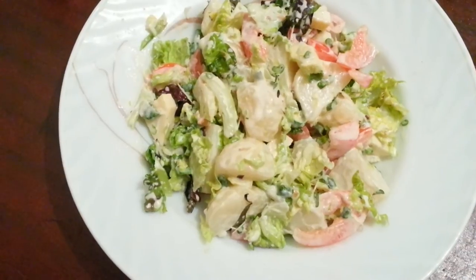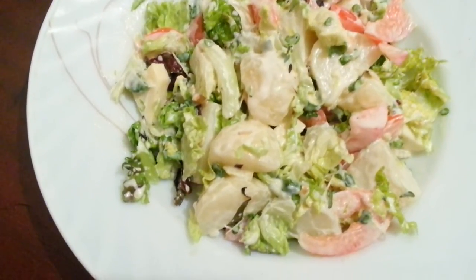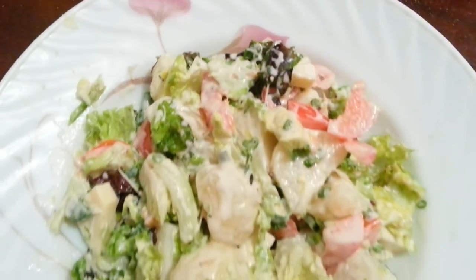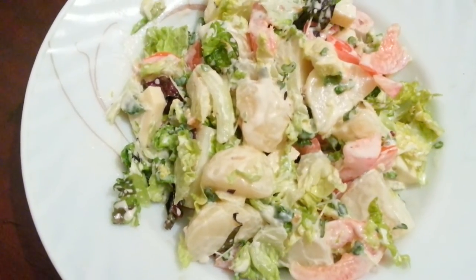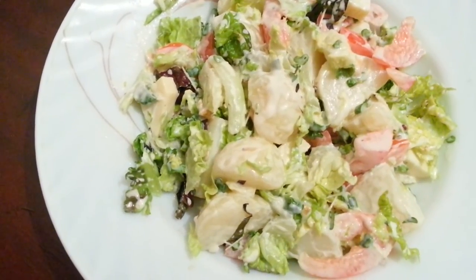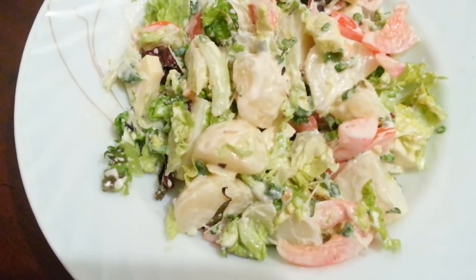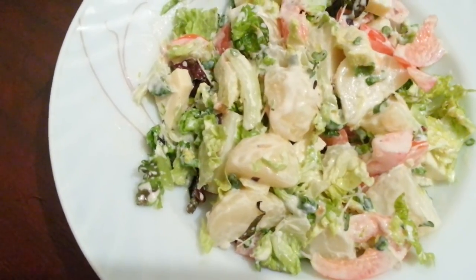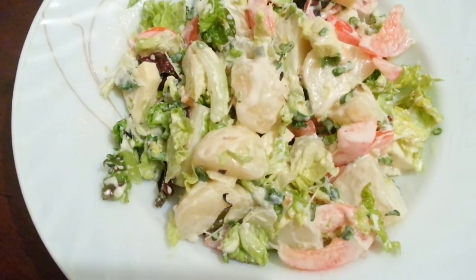Thank you so much for watching this video and all of my other videos. Please click the like button and subscribe. I hope you enjoyed this video — as you can see it's very tasty indeed, so try that at home. Please try this recipe, and I'll leave the link for the Indian cheese, but you can get it at major stores like Tesco, Asda, and Sainsbury's. Once again, thank you so much for watching.